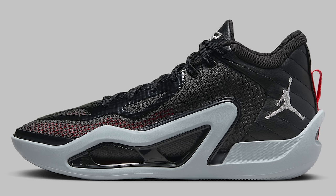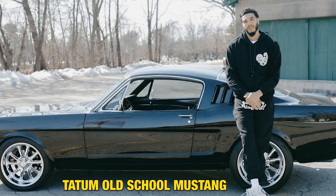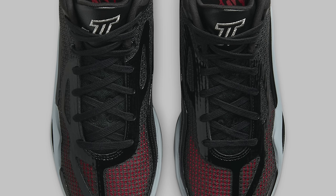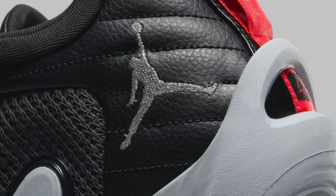Next up is the Tatum One — this is called the Tatum Old School, releasing this month. I was hating on this model before, but this would be the first colorway where I'd say it's a must-have. They did a really good job on the color blocking. You got a clean mesh, nice red accents, leather on the back end. Retail is $120 — that is a great price.